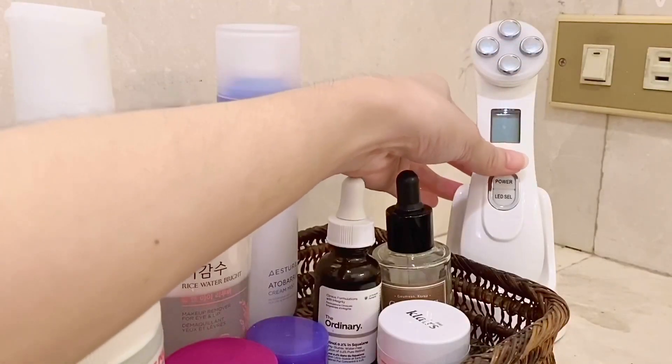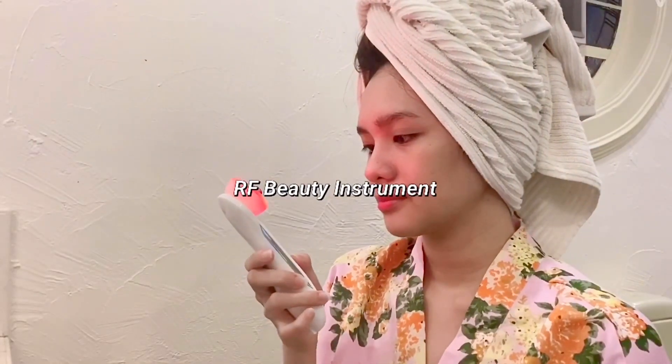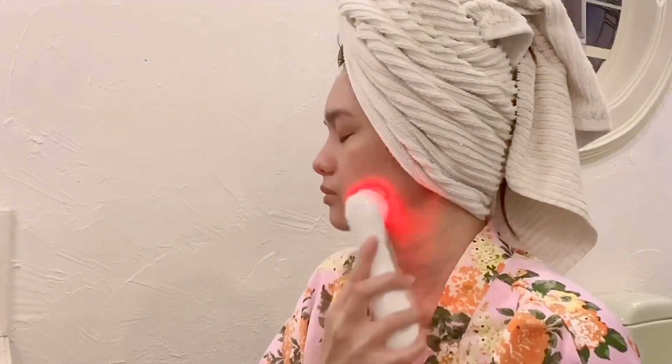After putting the serum, I use my RF Beauty device. This device helps tighten my skin to prevent aging and promotes healthy skin as well. I only use this device once or twice a week.